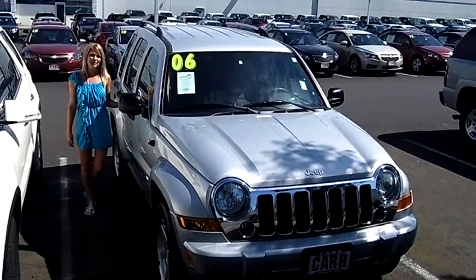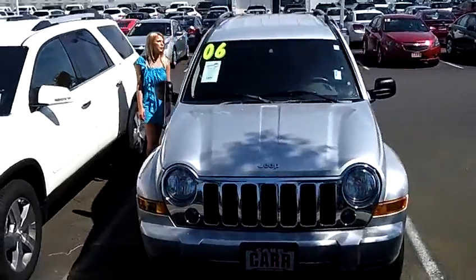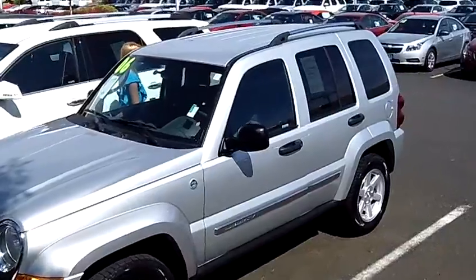Hi, this is Lacey. I'm here at Car Chevy World in Beaverton. Thanks for clicking on that link. This is your virtual tour of the 2006 Jeep Liberty Limited Edition Sport Utility. The stock number for this vehicle is CP2462.